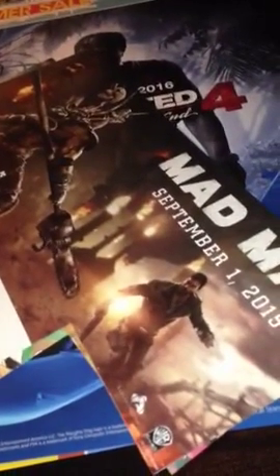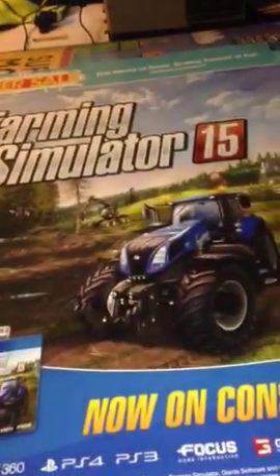This is actually pretty cool — the Mad Max one, coming September 1st. Farming Simulator — pretty cool. This one I actually like, I'm actually going to cut the bottom off this one as well.